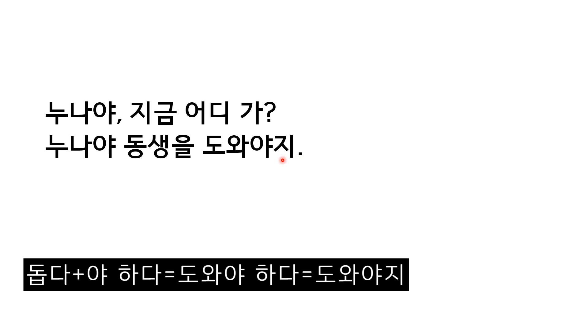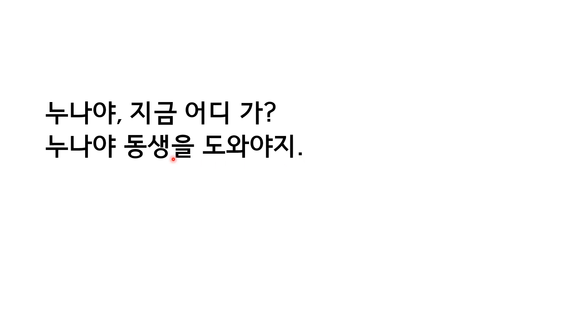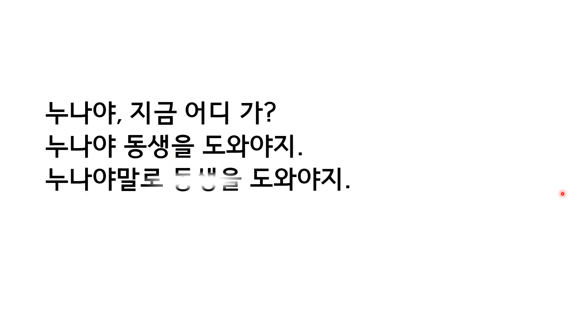The 지 ending is a statement ending word. So, when everyone else does not, 누나 must help the younger brother. 누나야말로 동생을 도와야지. 야말로 is the emphasized form of 야, and this is again a positive sentence — when everyone else does not or is not, 누나 does or 누나 is. 누나 must help the younger brother.